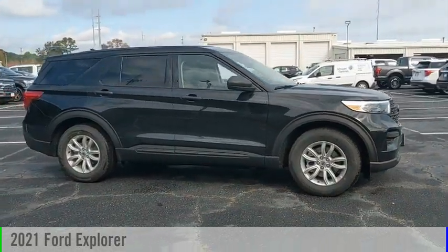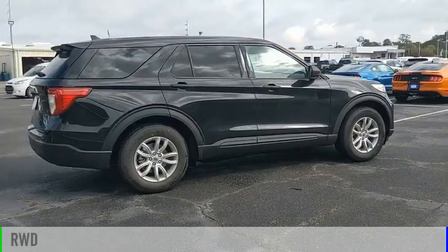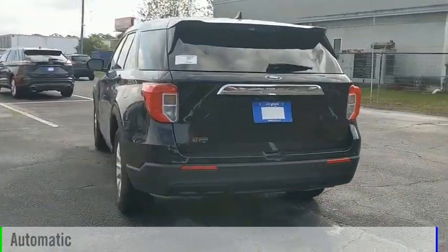Come test drive the 2021 Explorer. This vehicle is powered by a rear-wheel drive, 4-cylinder, 2.3-liter engine, and comes with an automatic transmission.